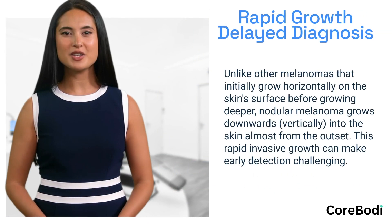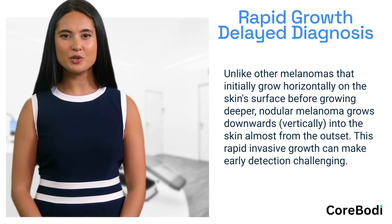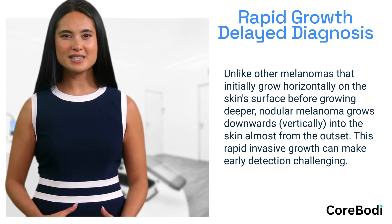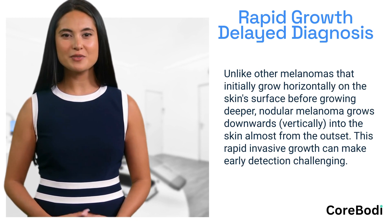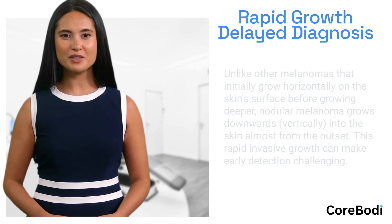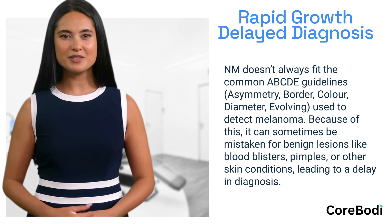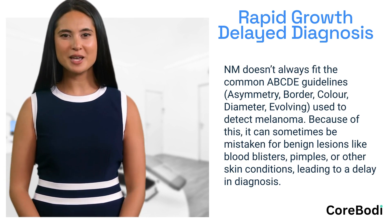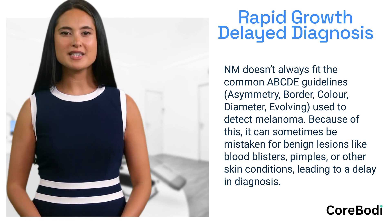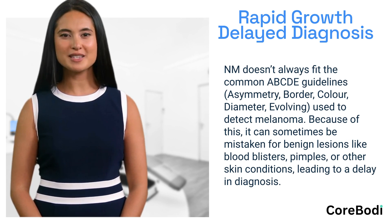Unlike other melanomas that initially grow horizontally on the skin's surface before growing deeper, nodular melanoma grows downwards vertically into the skin almost from the outset. This rapid invasive growth can make early detection challenging. Nodular melanoma doesn't always fit the common ABCDE guidelines — asymmetry, border, color, diameter, and evolving — used to detect melanoma. Because of this, it can sometimes be mistaken for benign lesions like blood blisters, pimples, or other skin conditions, leading to a delay in diagnosis.